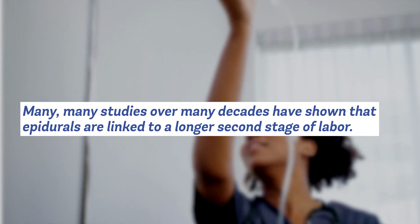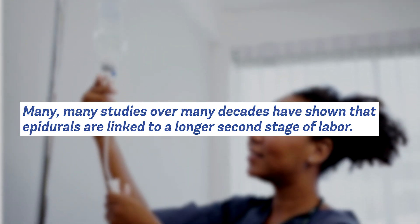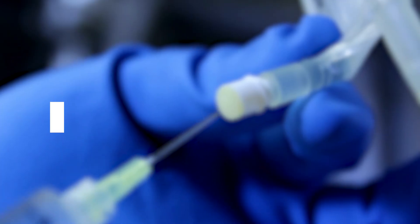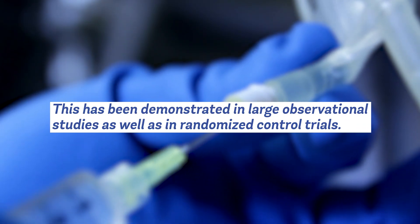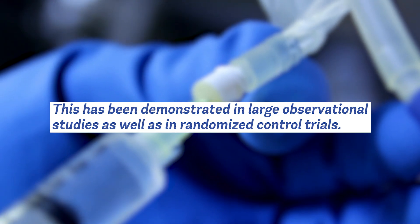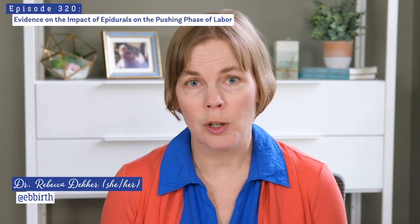Many studies over decades have found over and over again that epidurals are linked to a longer second stage of labor. This has been demonstrated in many observational studies as well as randomized controlled trials where some people have epidurals and some people do not. Though there have not been very many recent studies on this topic, I'm going to talk about a few.